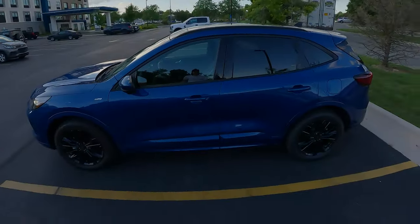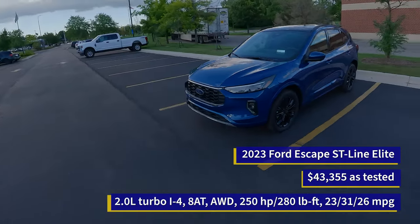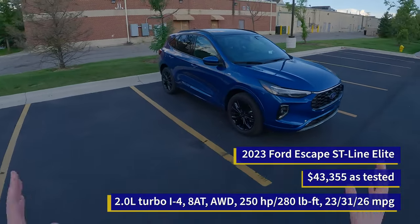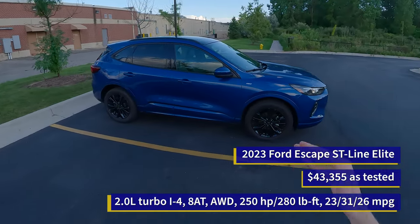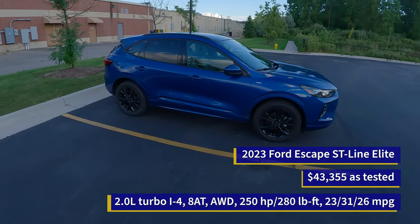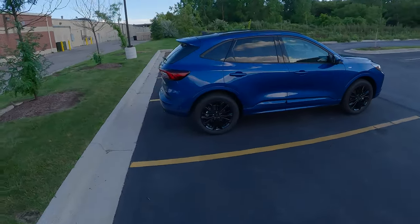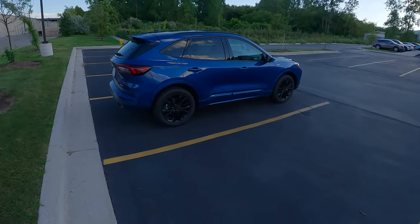Here it is. The Escape got a facelift for the 2023 model year, so we've got a completely new front fascia, which looks like a Ford Edge now. We've got an LED bar that goes across the front and a number of new trim levels. This one is the ST-Line Elite, one down from the top, which is Platinum. This is a pretty specced-out Escape at about $43,000.